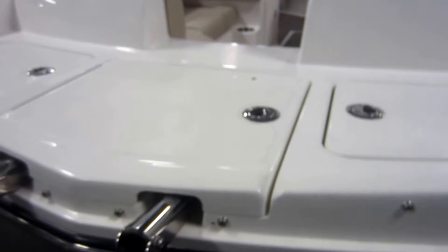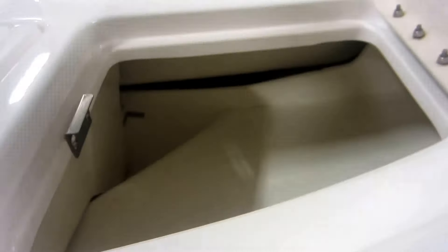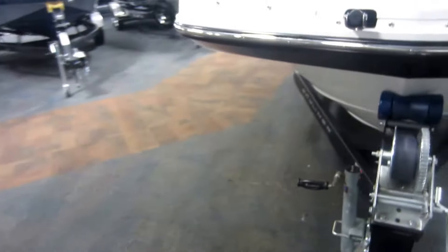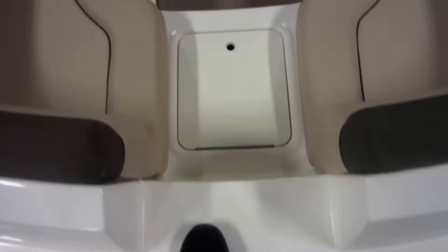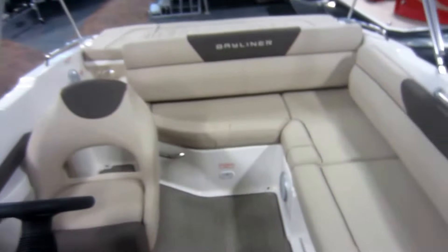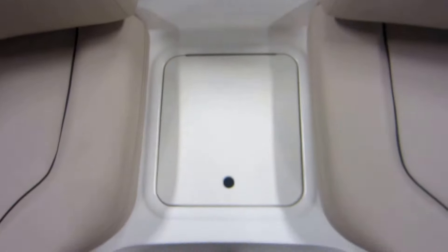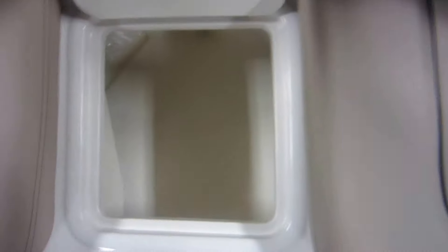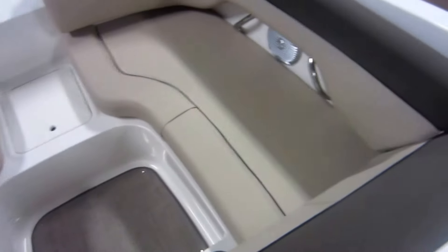Up on the front deck we have a bow boarding ladder, 3 step telescoping, and 2 storage compartments. Walk through center bow, with a storage compartment in the center, and port and starboard lay back seating with under storage.